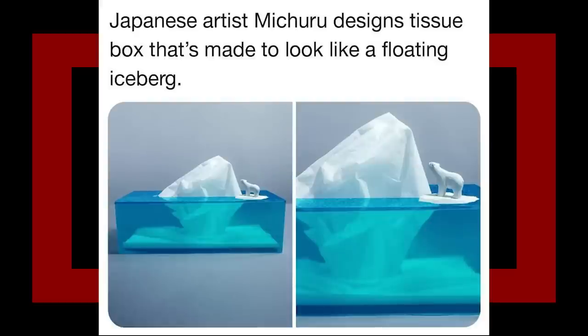Japanese artist Michiru designs tissue boxes made to look like a floating iceberg. That is honestly super cool. I can't imagine it's easy to replace those, and I feel like the effect kind of loses its tension as you get lower and lower to the bottom.